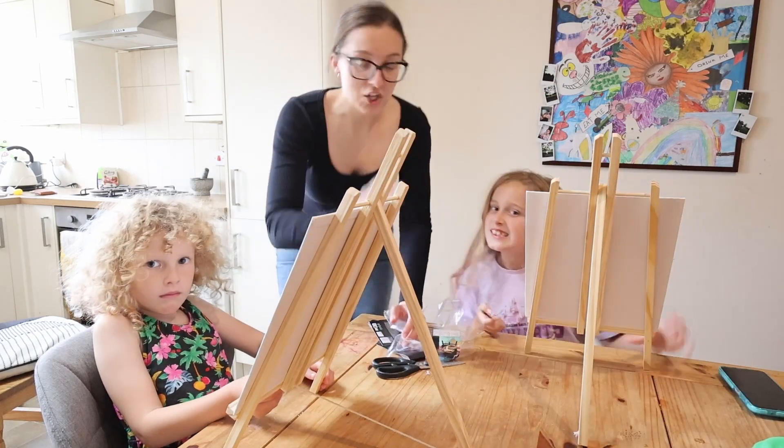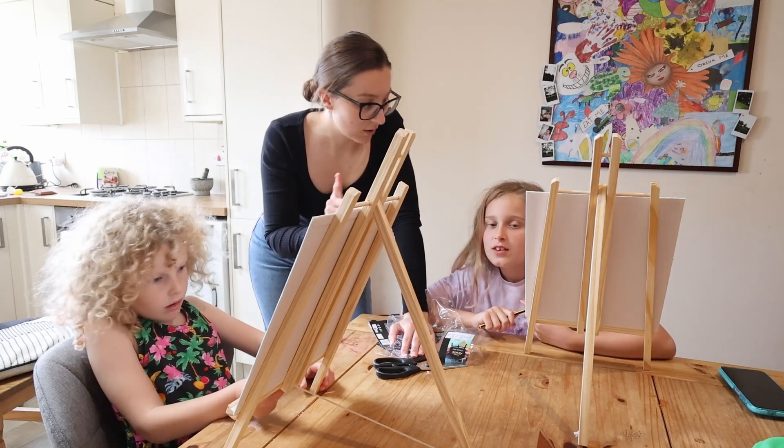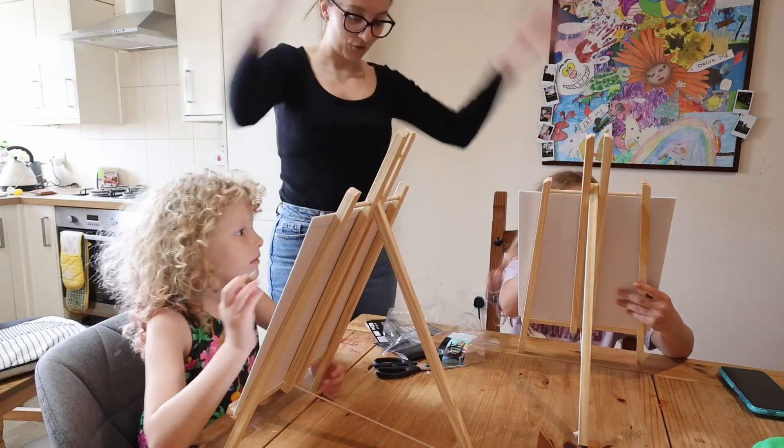The challenge is that they are going to have to draw one another. So Ayla will probably draw Talia, Talia is drawing their cousin, and their cousin is drawing Ayla. Off you go!